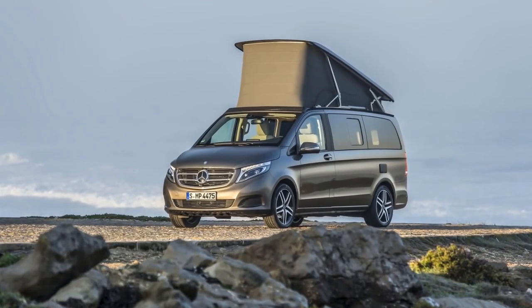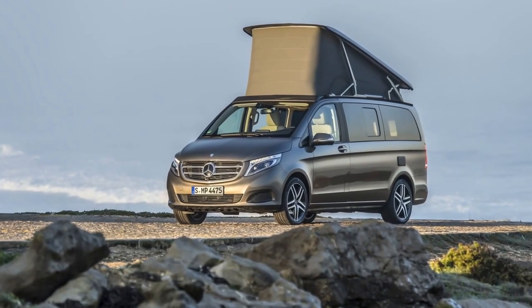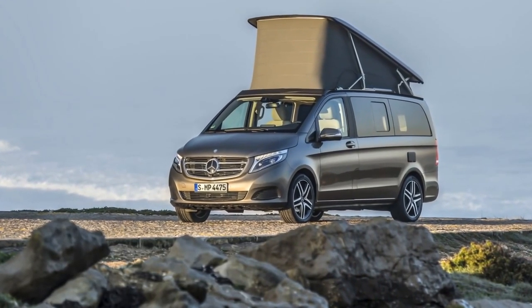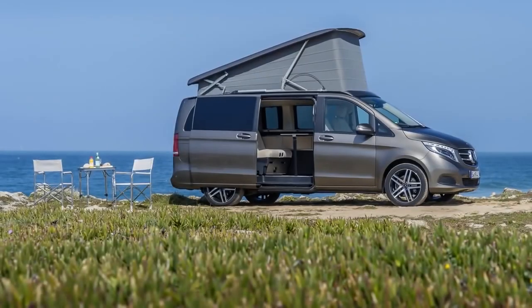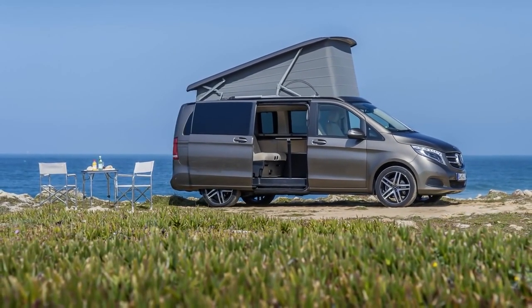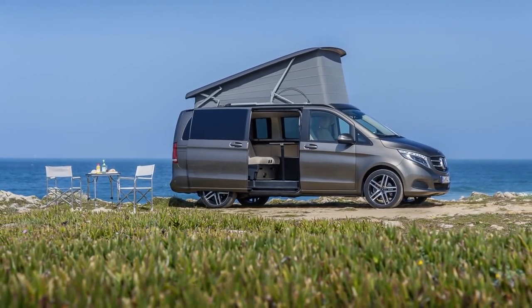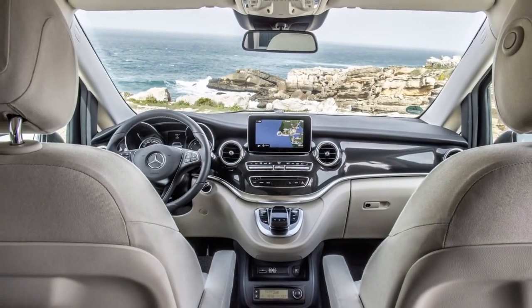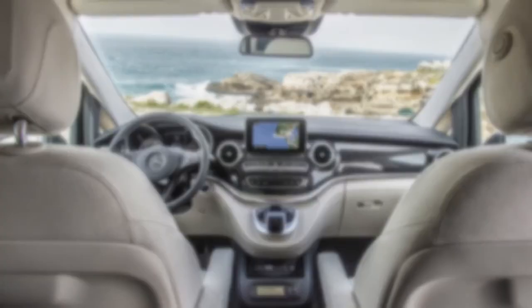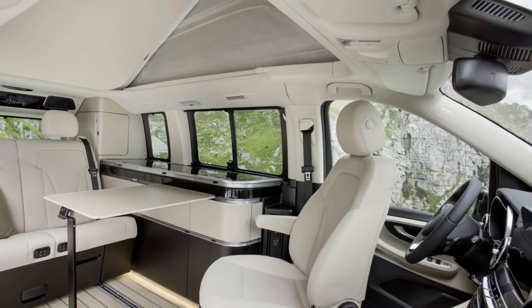Mercedes-Benz Vans is continuing to extend its efforts in the market for individual campervan bodies. The rear-opening SKA pop-up roof is now available for both the V-Class and Vito, opening up new opportunities for converters and bodybuilders to create individualized layouts. With the front-opening SKA 152 pop-up roof from CF Mayer, the V-Class and Vito were successfully introduced as base vehicles into the market for individual campervan conversions last year.